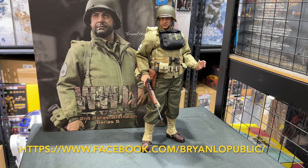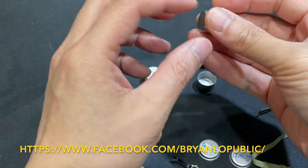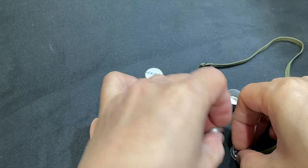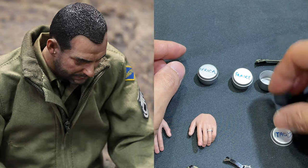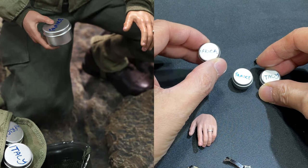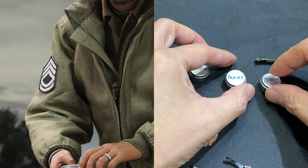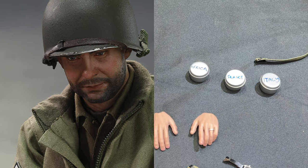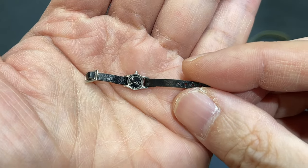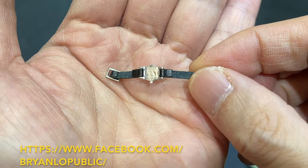Let's also see the small accessories first. This canteen, I think, is also made of metal. You may remember in the movies he is collecting soil from different battlefields — the first battlefield is Africa, then Italy, then France. This is the path of Sergeant Horvath as shown in the movie. And this is a wristwatch accessory of his.